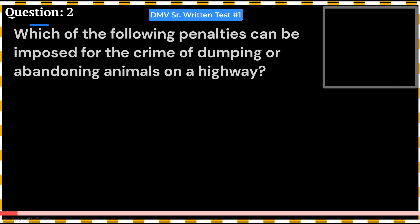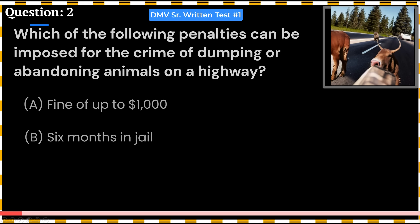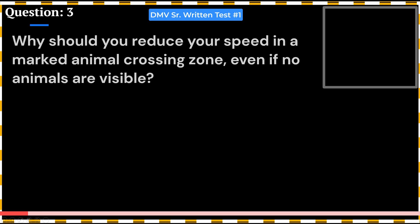Which of the following penalties can be imposed for the crime of dumping or abandoning animals on a highway? A. Fine of up to $1,000. B. Six months in jail. C. Both of the above. Answer: C. Both of the above.